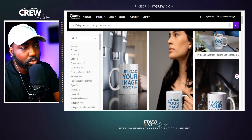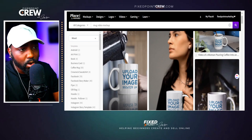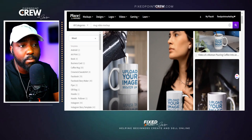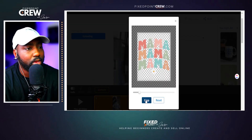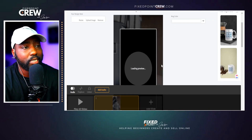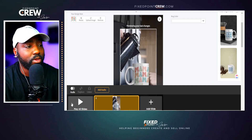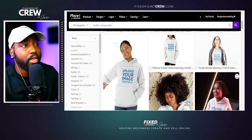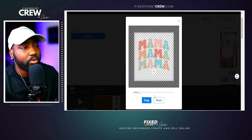Placeit also has options to create video mock-ups for other products like mugs. Same process — find a mock-up that fits your style, upload your design, and you have a video mock-up for your mug to showcase on Etsy. I'll upload my image from my folder — the mama design we've been using — and it loads the preview. I can change the color of the mug and add audio, then hit play to download and use on my Etsy listing. Same process works for a hoodie video mock-up.